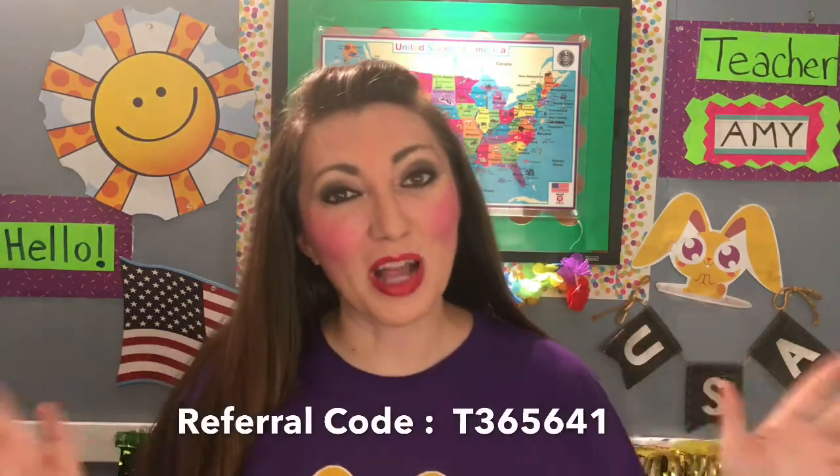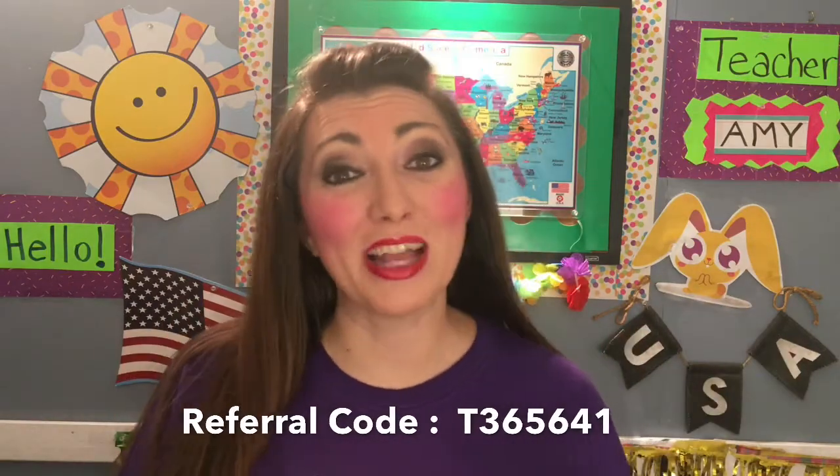I hope that this has given you an overview of the basic requirements to teach here at Magic Ears. Thank you so much for watching. If you would like to apply for Magic Ears, please use my referral code down below. Also follow Magic Ears on Facebook and YouTube and please subscribe to my channel.